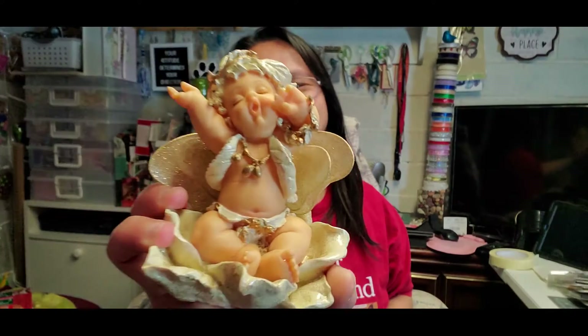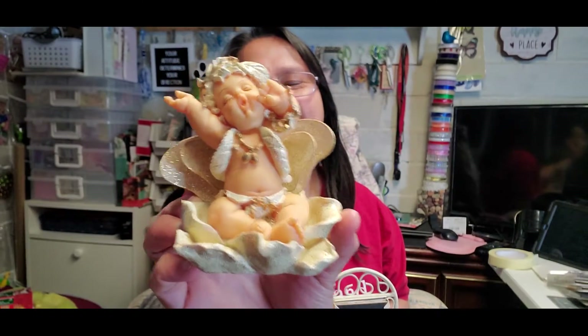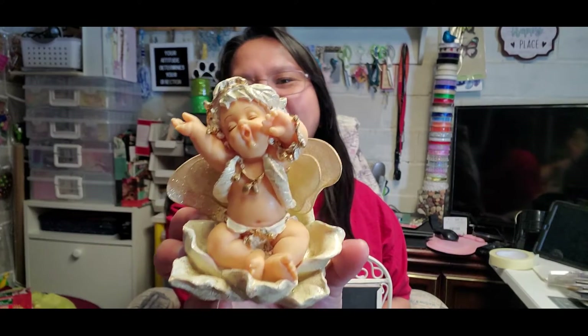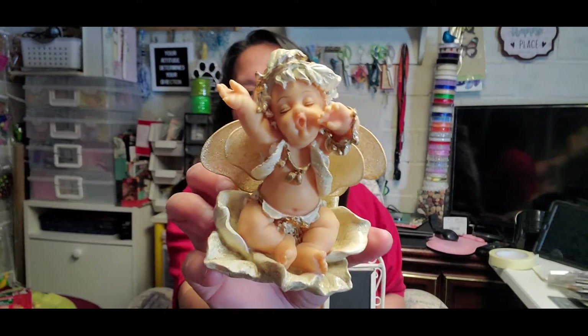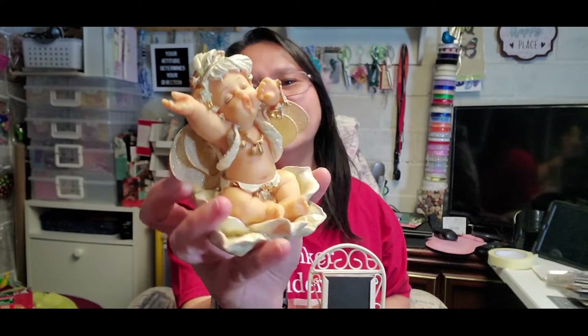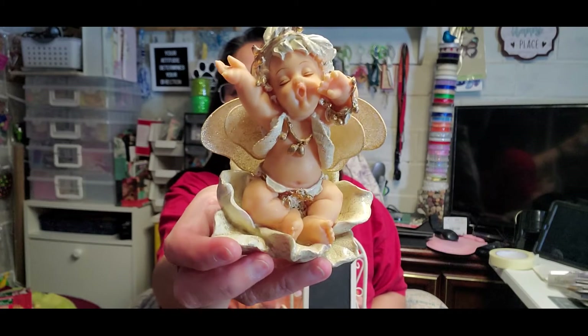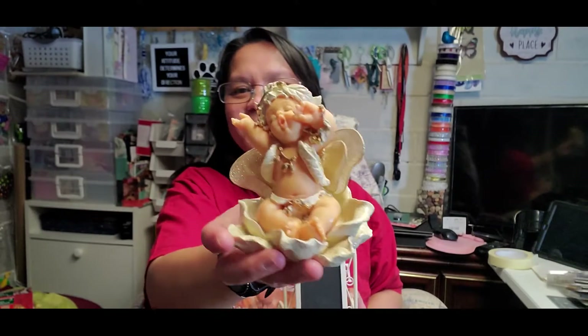The first thing I got from the thrift store is this super cute angel. I love collecting angels and I found this one — isn't she cute? She's sitting on a flower petal and yawning. I only got her for 25 cents and I'm going to adopt her and display her on my shelf. She has a new home now.